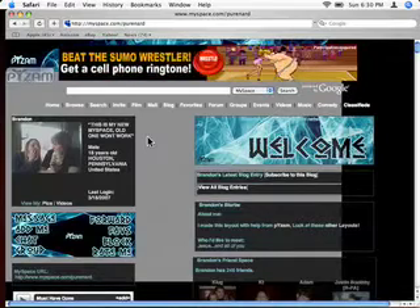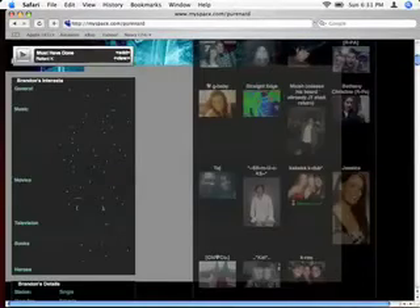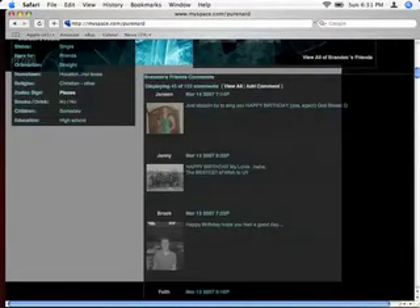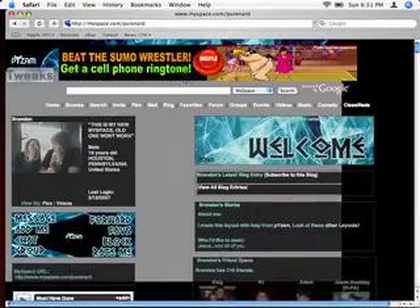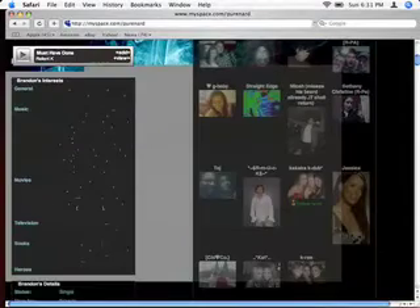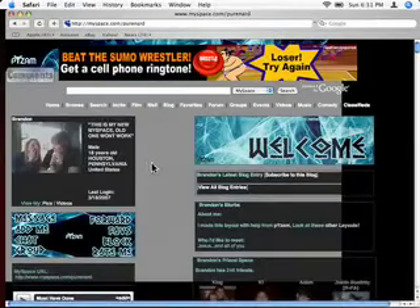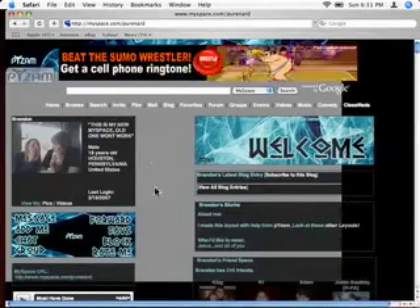For the tip: you hit the spacebar on a webpage and you can scroll down. It will take you one full page length, so the bottom of the page right now will become the top. It's really nice to use. You can also use it in Apple Mail and pretty much any other web browser.